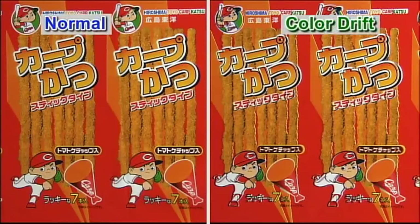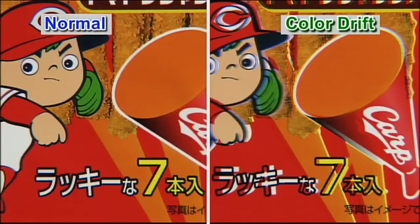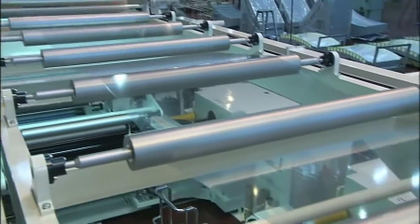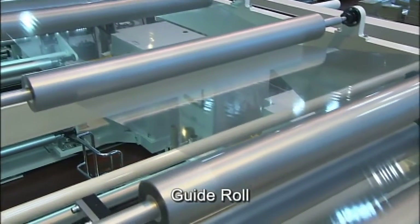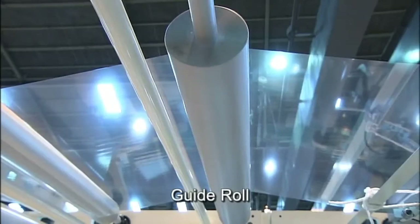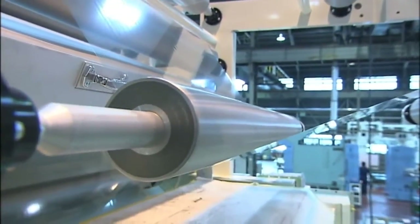Accuracy improvement is the lifeline of a printing press. In gravure printing, colors are overprinted in order, and if the printing press is less accurate, color shifts are caused and the press has no commercial value. The guide roll is one of the most important parts for enhancing printing accuracy — significant parts that stably feed films for printing. One printing press uses 300 guide rolls.